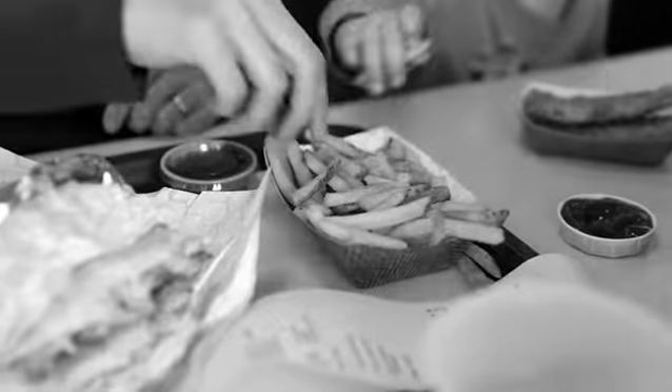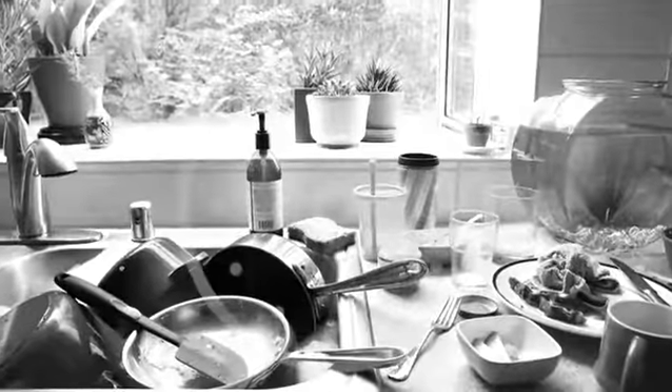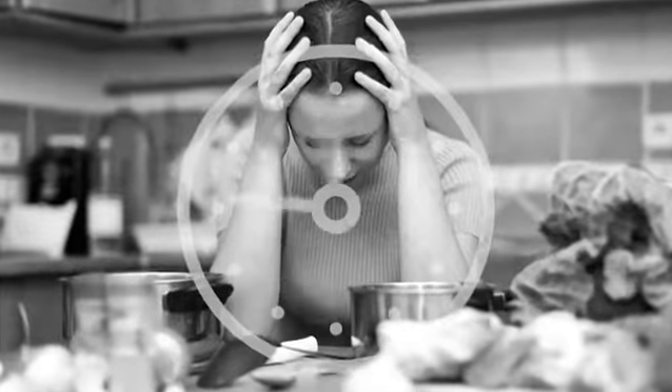For a growing family, this is unacceptable, and we know it. But who has the extra time, kitchen space, or energy to create healthy family meals day after day, night after night, with standard cookware? Very few.